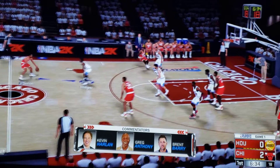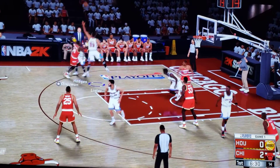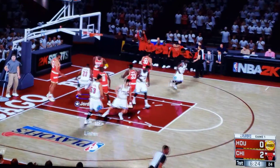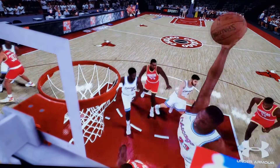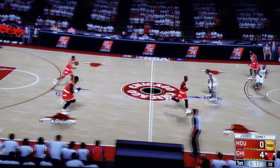It always feels good to get on the board first. Yeah, this is going to be a very interesting contest if you look at the competitive matchups tonight. And a pass to the goal — slammed in by Jordan. Here he comes, and there he goes. Look at him punish that rim.